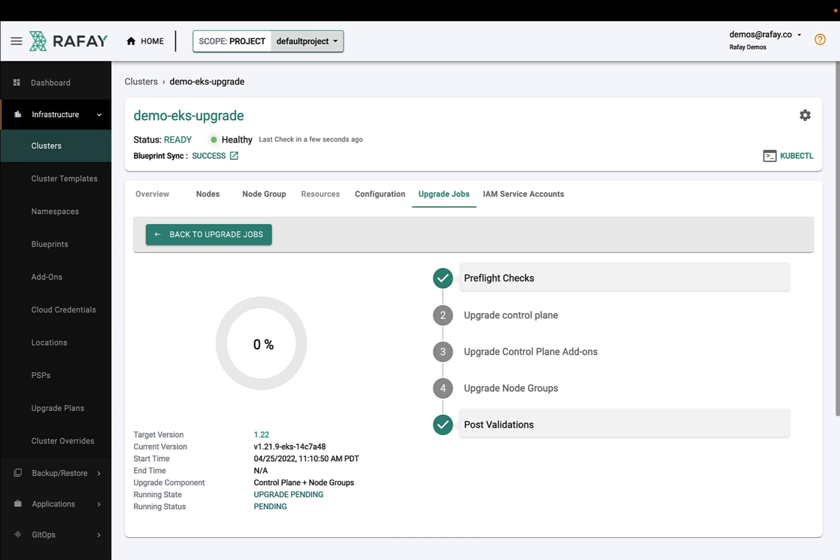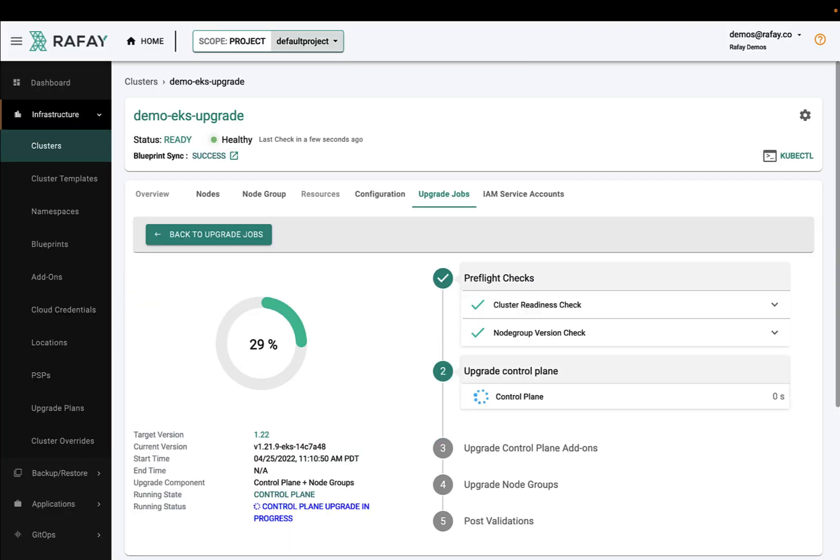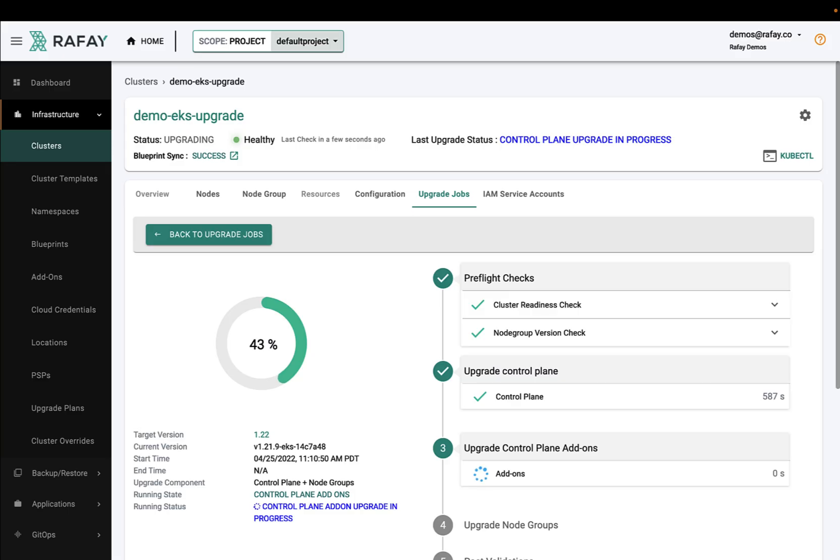Once the pre-flight check is completed, the second step is to upgrade the AWS managed Kubernetes control plane to the latest version of Kubernetes 1.22. Once that is completed, the third step is to perform a rolling update of critical add-ons such as the AWS CNI in the Kubernetes cluster to a version supported by Kubernetes 1.22.